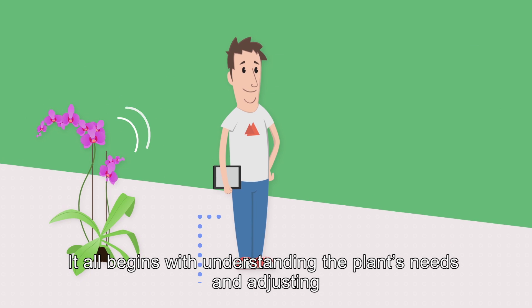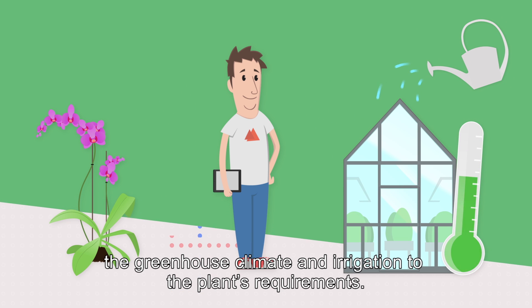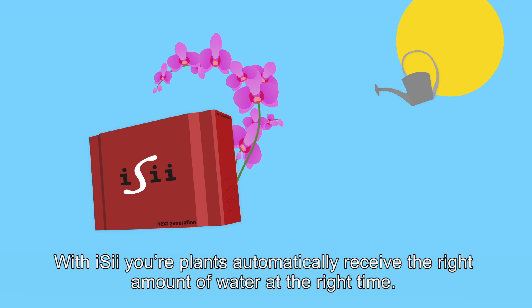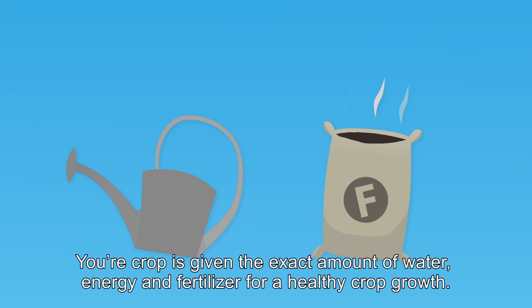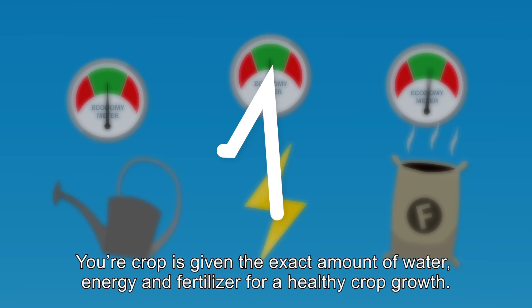It all begins with understanding the plant's needs and adjusting the greenhouse climate and irrigation to the plant's requirements. With EZ, your plants automatically receive the right amount of water at the right time. The result is you don't spill water and fertilisers — your crop is given the exact amount of water, energy and fertiliser for healthy crop growth.